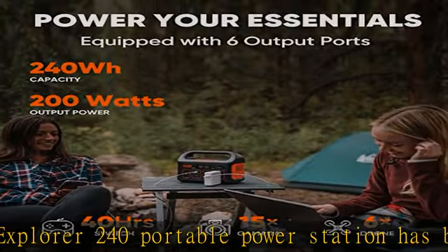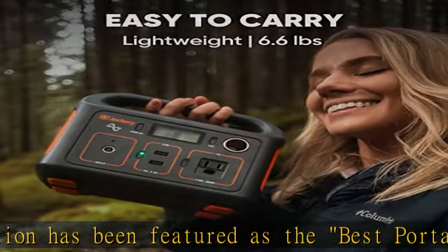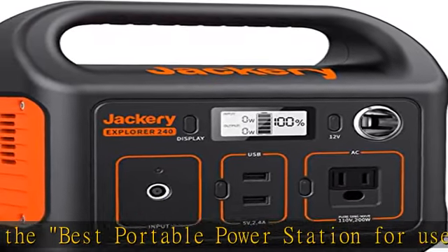A classic choice for your pick. Easy to carry, this entry-level portable power station is equipped with a 240Wh lithium-ion battery pack, weighing only 6.6 pounds.